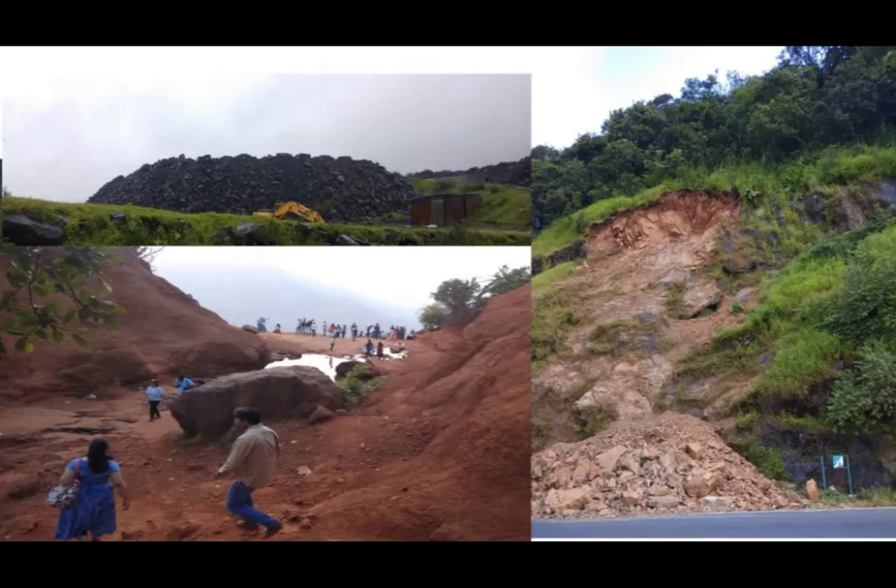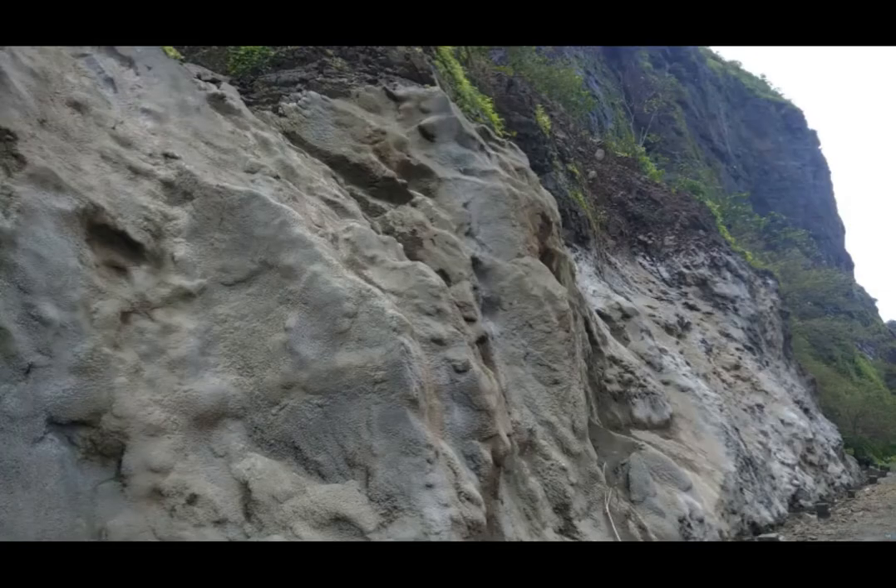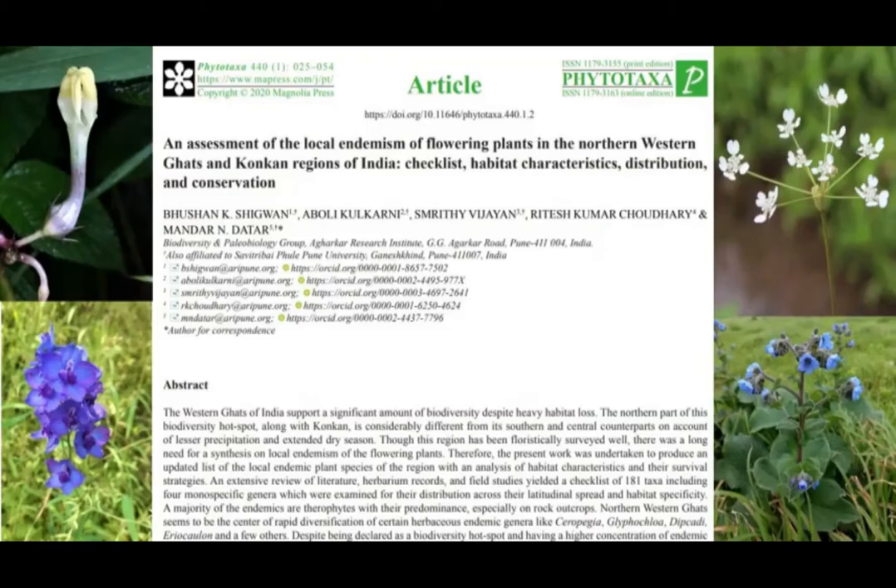Our lab is presently focusing on endemism of this particular region. The region was floristically very well surveyed, but there was no ecological synthesis available for the endemism of this region. We recently published a checklist of exclusive or locally endemic flowering plants of this region, and that checklist is an attempt to understand and decode the endemism of our region.